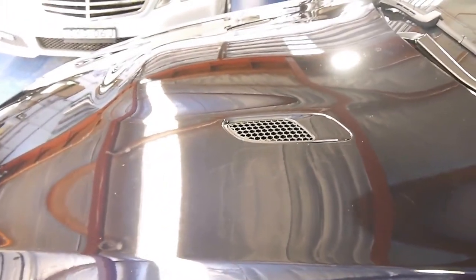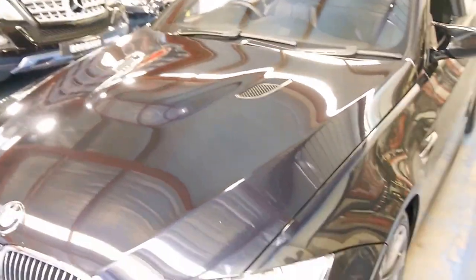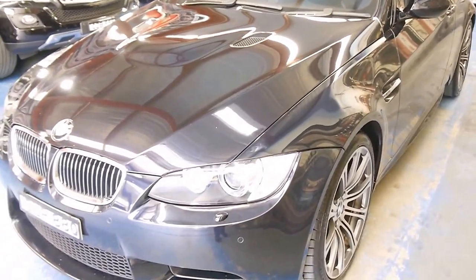My favourite feature about this car is the sculpted hood bulge, which I'm not sure if you can pick up on camera. When you're sitting in the cockpit, you look out and all you see is the bulge and it just looks fantastic. Subtly aggressive.